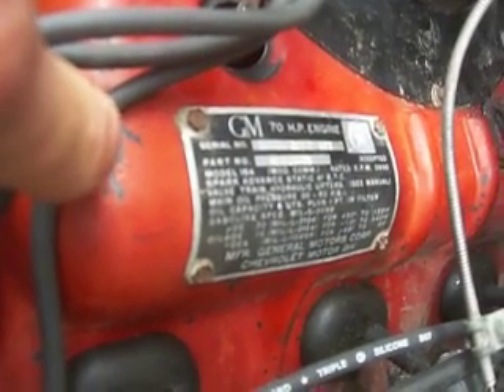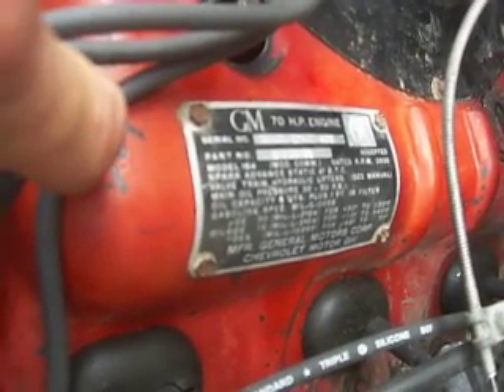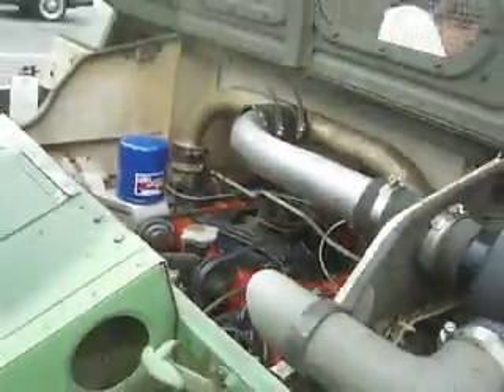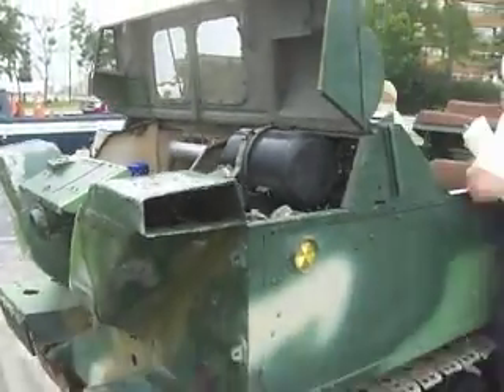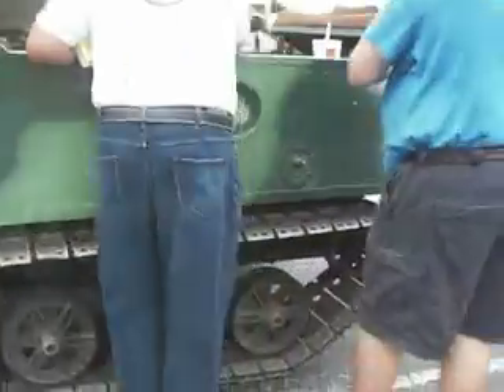If anybody can tell me what this is, it's a GM 70 horsepower engine. You're not going to believe what's at the Corvair Convention in Jacksonville, Florida, 2009. One of 63 Dynatrack factory Corvair-powered tracked machines.